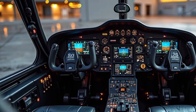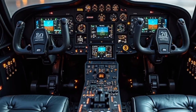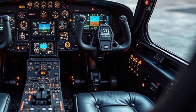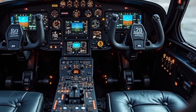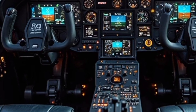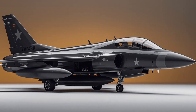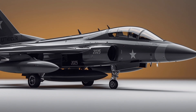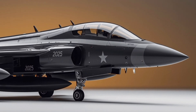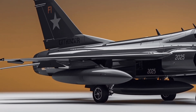The JF-17 Thunder is powered by a reliable turbofan engine, allowing it to achieve speeds up to Mach 1.6, which is nearly twice the speed of sound. It can operate at altitudes of up to 55,000 feet, giving it a strong edge during aerial combat. Its radar can detect and track multiple targets simultaneously, while its electronic warfare system helps it stay safe against enemy defenses.